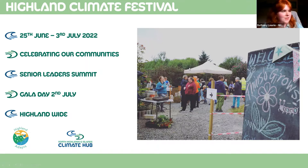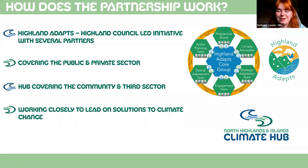Highland Adapts is a Highland Council-led initiative with several partners such as the NHS, NatureScot, Change Works, Zero Waste Scotland, Forestry and Land Scotland, and more. They're looking at how the Highlands can adapt and mitigate towards climate change. The hub is working closely with Highland Adapts — we both came online around the same time in 2021. We think of Highland Adapts like an umbrella covering all sectors within the Highlands, from the public to private and third sector.